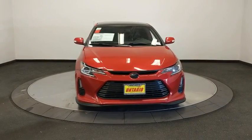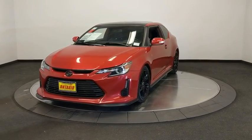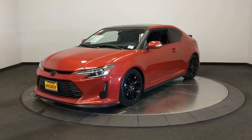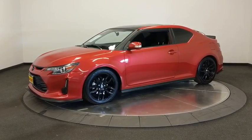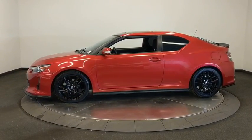Make a great choice today with a 2016 Scion TC. The Scion TC is powered by a spirited engine with a completely responsive handling system. This vehicle has less than 45,000 miles. Here are some of this vehicle's great options.